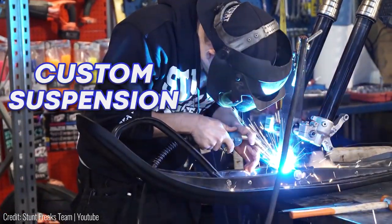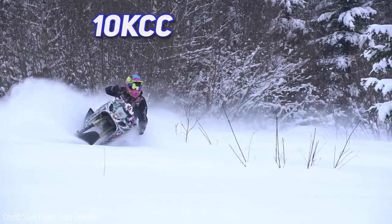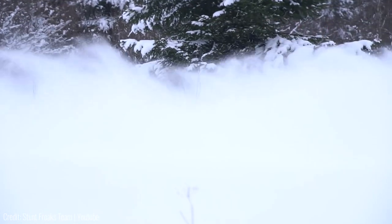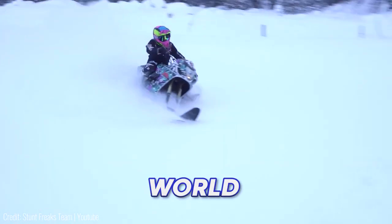There's a custom suspension and a very long tail for maximum traction on the snow. And when paired with that 1000cc engine this bike can push out an astonishing 170 horsepower, making it the fastest snow bike in the world.